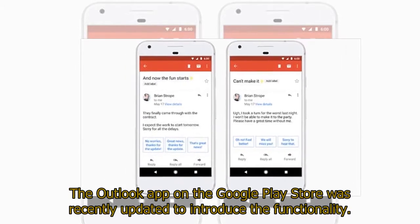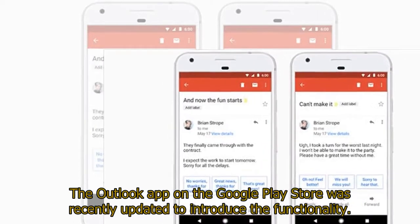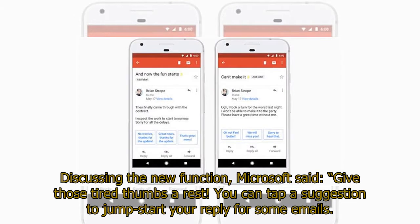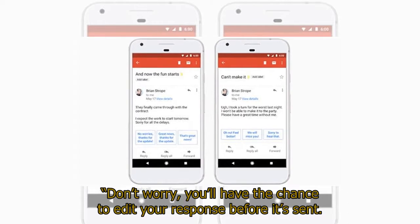The Outlook app on the Google Play Store was recently updated to introduce the functionality. Discussing the new function, Microsoft said: "Give those tired thumbs a rest. You can tap a suggestion to jumpstart your reply for some emails. Don't worry, you'll have the chance to edit your response before it's sent."